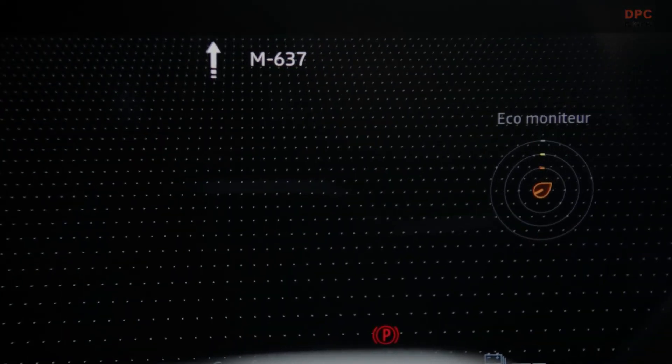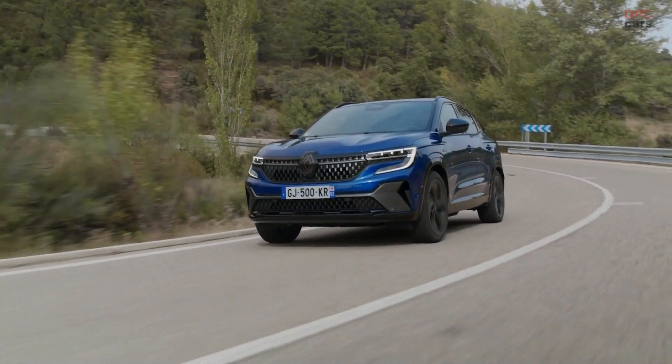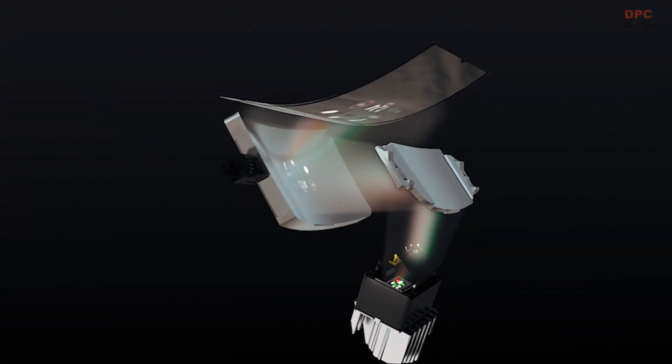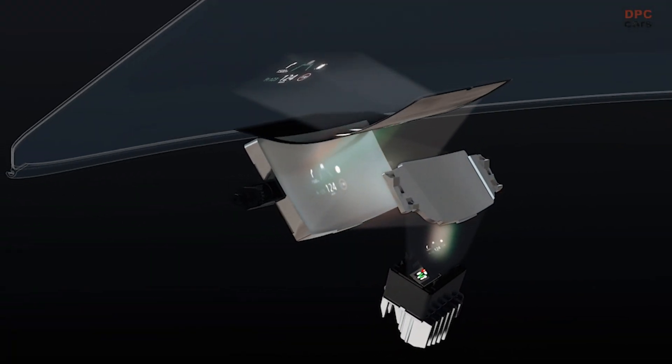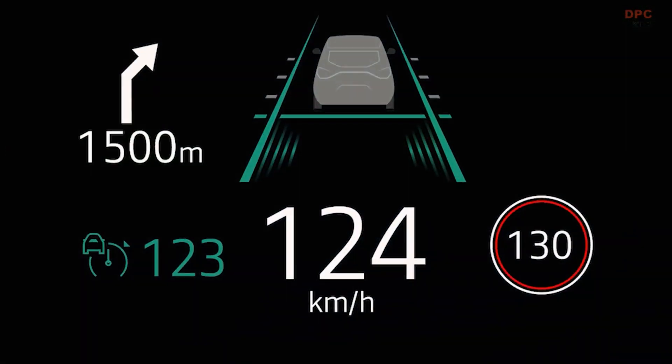The vehicle contains no less than 32 advanced driver assistance systems, including the latest generation head-up display with settings that were adjusted particularly painstakingly. Two new ultra-modern calibration benches were built to do just that.